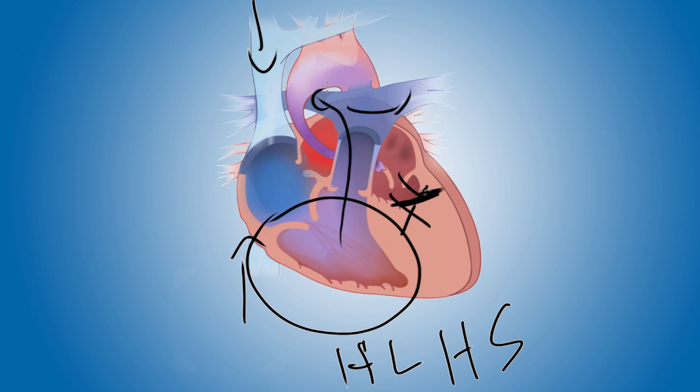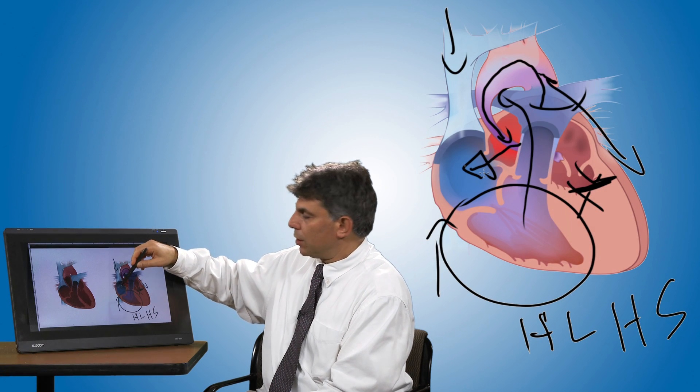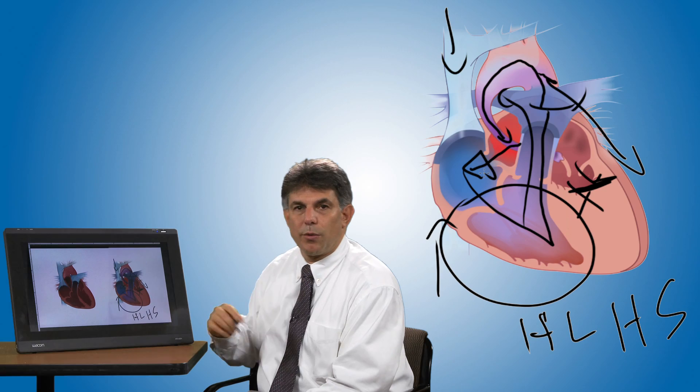That blood has to be redirected through a hole in the atrial septum called an ASD or atrial septal defect. That oxygenated or pink blood then mixes with the deoxygenated or oxygen poor blood, enters the right atrium and right ventricle, and then goes back to the body and to the lungs.